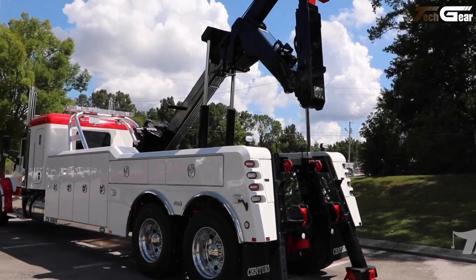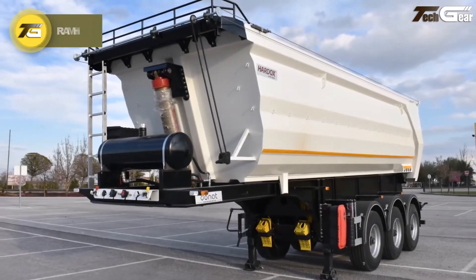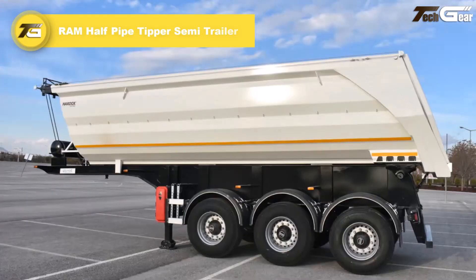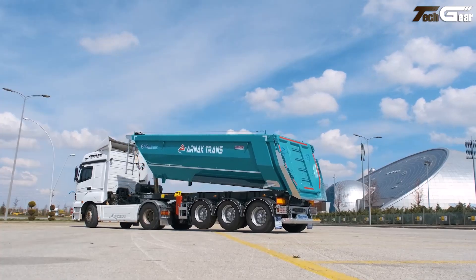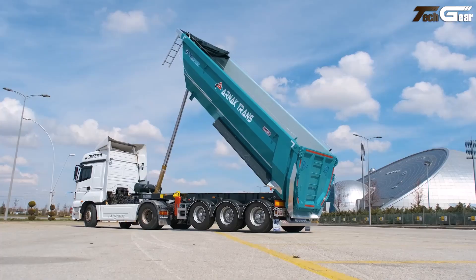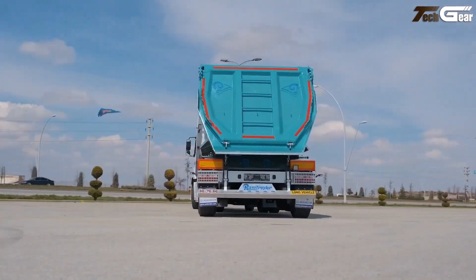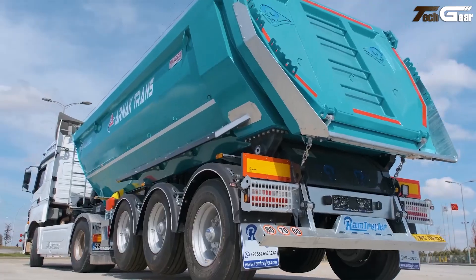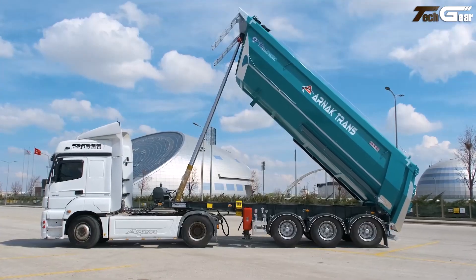The RAM Half Pipe Tip semi-trailer is a robust hauling solution engineered to make bulk material transport both efficient and reliable. Its half-pipe U-shape body design promotes rapid, complete unloading by letting loose materials like sand, gravel, soil, and aggregates slide out with minimal residue, reducing cycle times on busy job sites. These trailers are constructed from high-strength steel with abrasion-resistant body panels.